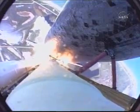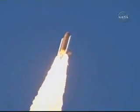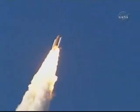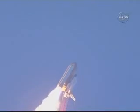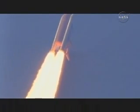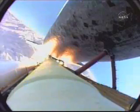Discovery on the proper alignment, heads down, wings level for the eight-and-a-half-minute ride to orbit. Four and a half million pounds of hardware and humans taking aim on the International Space Station. 36 seconds into the flight, the three liquid fuel main engines now throttling back to 72 percent of rated performance, going through the bucket, reducing stress on the shuttle as it goes supersonic.